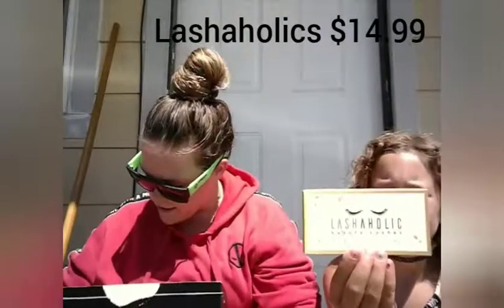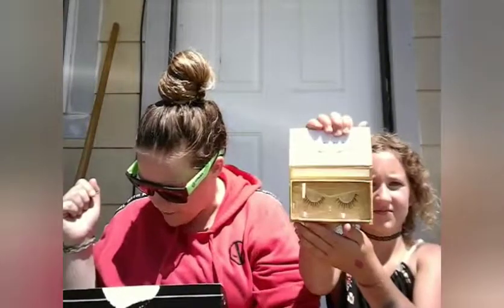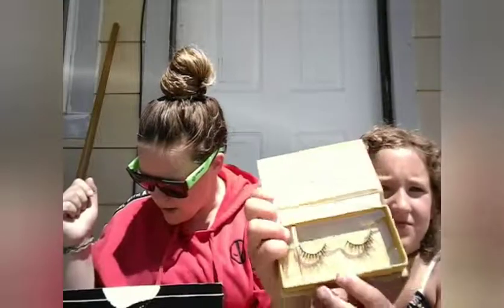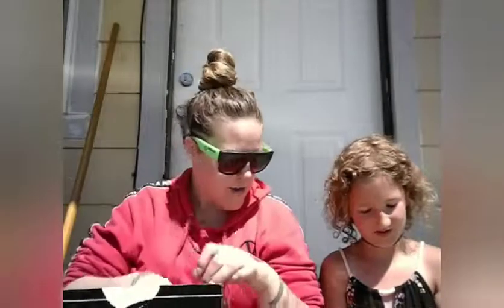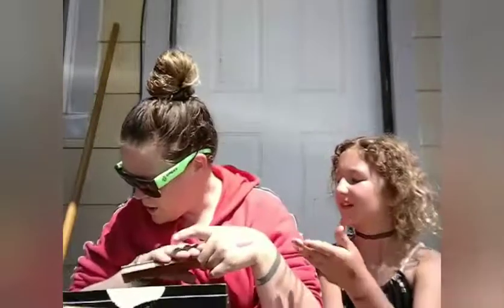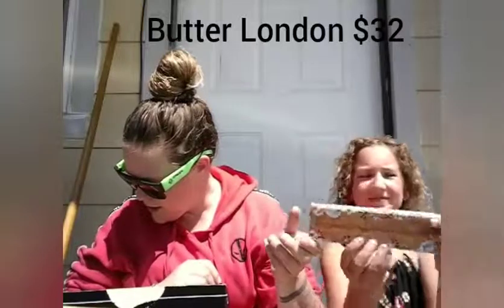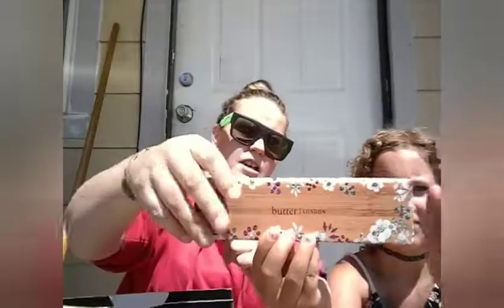I was so excited about this one — these are the Lashaholics Instant Glam false eyelashes. Those are beautiful. They retail for $14.99 and are 100% vegan falsies made from premium silk fibers, with a natural looking length and volume. Those will be fun to try on — I saw them and just jumped up and down, I was so excited.